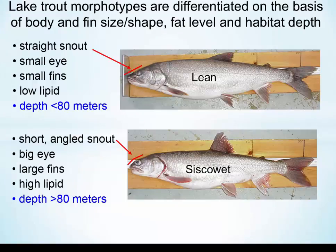Lake Trout morphotypes like Lean and Siscowet are differentiated on the basis of morphometry and also on other aspects like lipid levels and some other physiological variables. But there are also ecotypes in that Leans are considered to be shallow water forms and Siscowets are considered to be deep water forms.